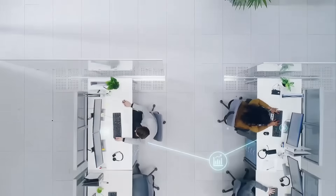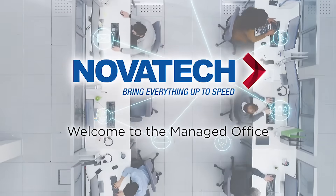Technology is something we take for granted around the office, until it doesn't work. Bring your office up to speed with Novatec Managed Office.